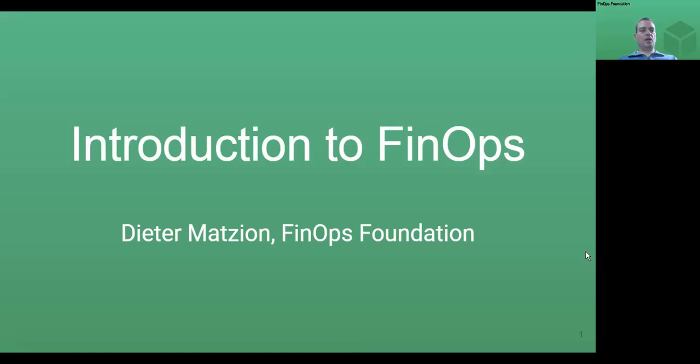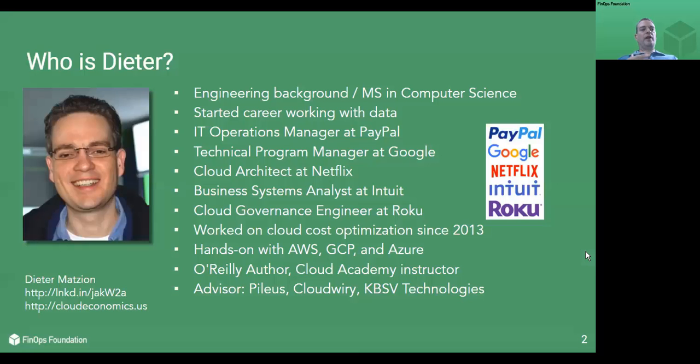Hello everyone. My name is Dieter Mason and I'm from the FinOps Foundation. Today I'm going to give you a quick introduction into FinOps. I have been working on cloud cost and efficiency since 2013 at companies like Google, Netflix, Intuit, and Roku. My contact info is on the bottom left and you can contact me over LinkedIn or email.